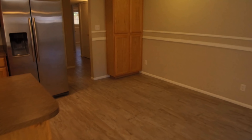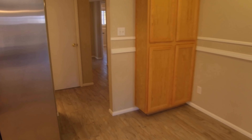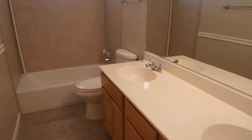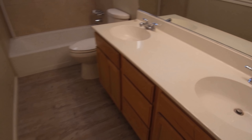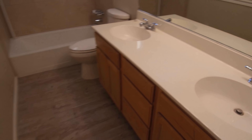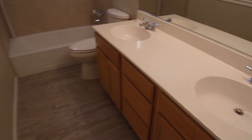Over here we have a laundry area and just really tons of room for maybe more storage. And this is going to be the first bathroom — you can see it does have double sinks and a full tub.